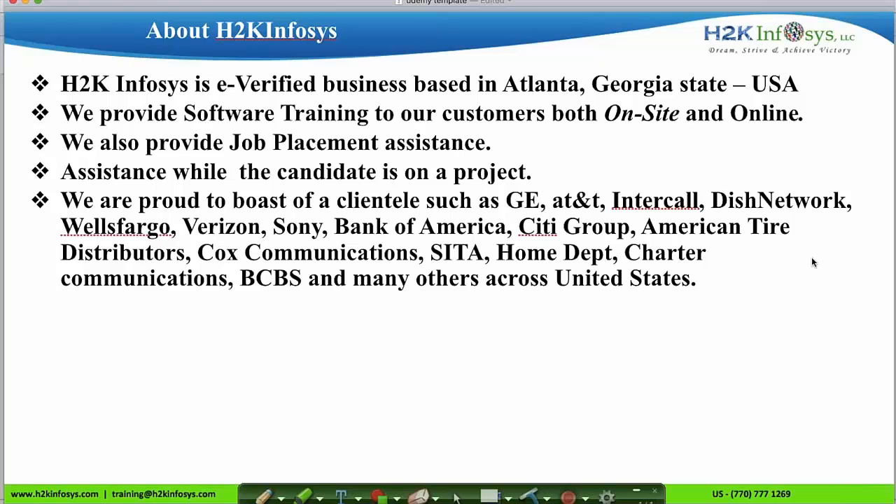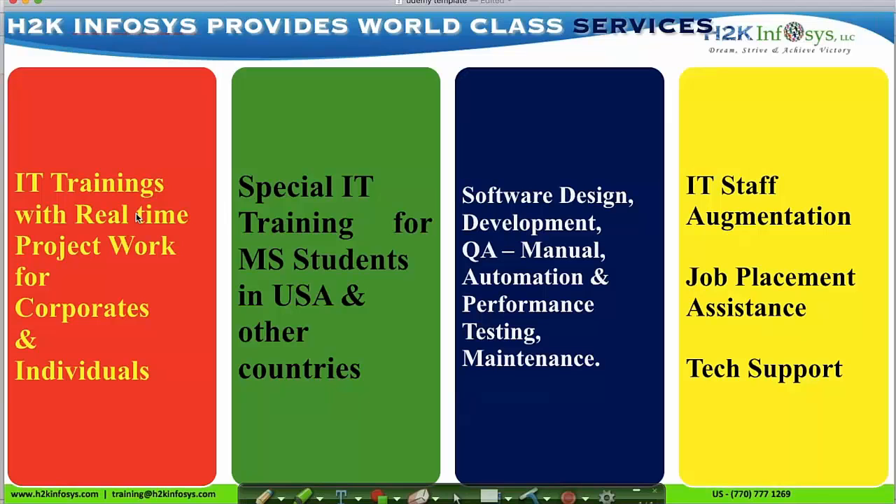We are from H2K Infosys and we are an e-verified business based in Atlanta, providing software training and job placement assistance. We work with GE, AT&T, Intercall, Dish Network, Wells Fargo, Verizon, Bank of America, Blue Cross Blue Shield and many others across the US. These are the world-class services provided by H2K Infosys.